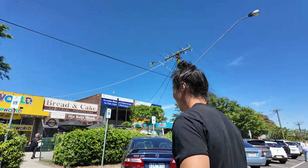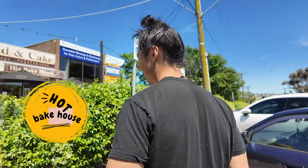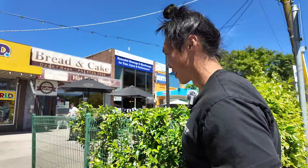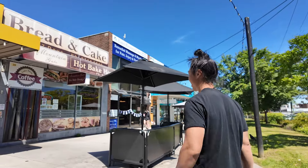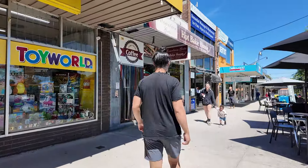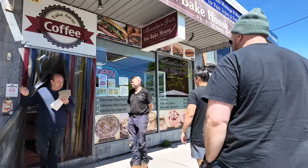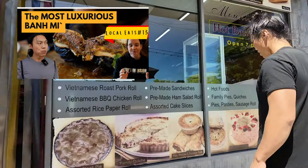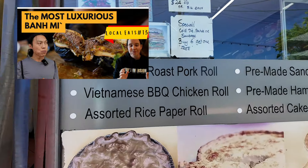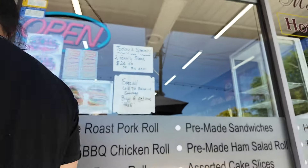So we're at the next place. It's called Mountain Gate Hot Bakehouse, and this was actually recommended to me by a subscriber who reckons they have really good sausage rolls. It looks like a nice, humble little bakery — let's head in.